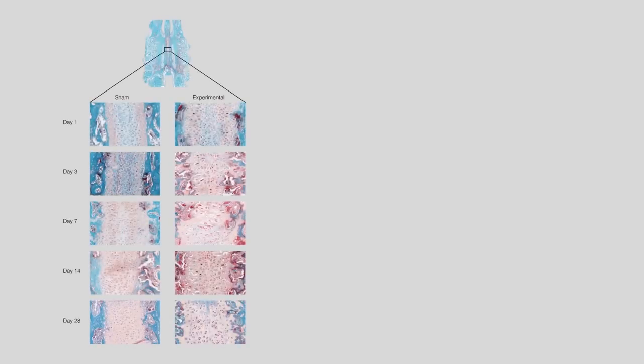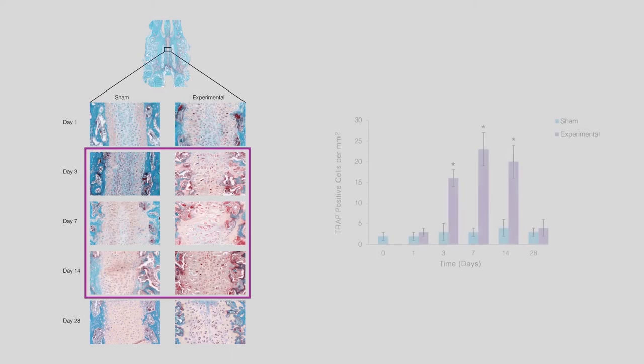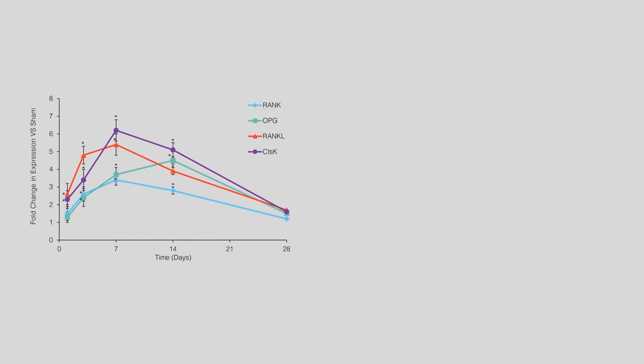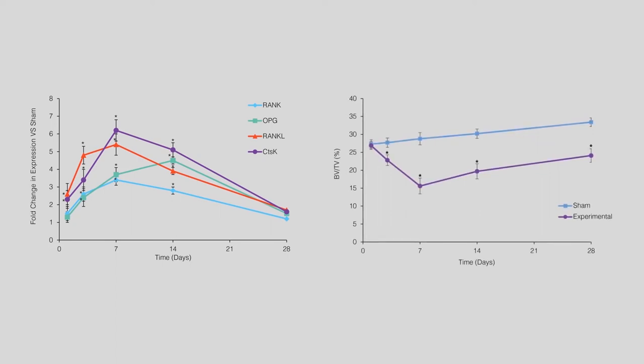Now let's look at what happens in these sutures at the cellular level. We investigated the presence of osteoclasts by TRAP staining in the mid-palatal suture. Compared to the sham group, the suture in the experimental group developed a marked change in its cellular organization. There was a significant increase in the number of TRAP-positive osteoclasts on days 3, 7, and 14, which correlated with peak sutural widening. Similarly, the expression of osteoclast markers — RANK, osteoprotegerin, RANK ligand, and cathepsin-K — significantly increased on days 3, 7, and 14 in the experimental group. This increase in osteoclast number and activity resulted in a significant decrease in BV/TV in the palate of experimental animals compared to sham animals.